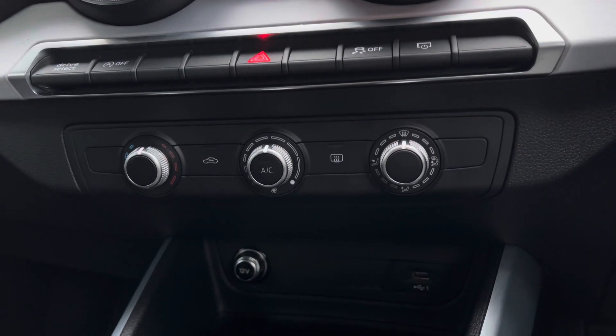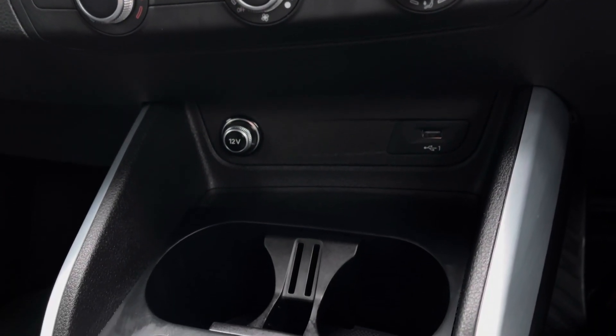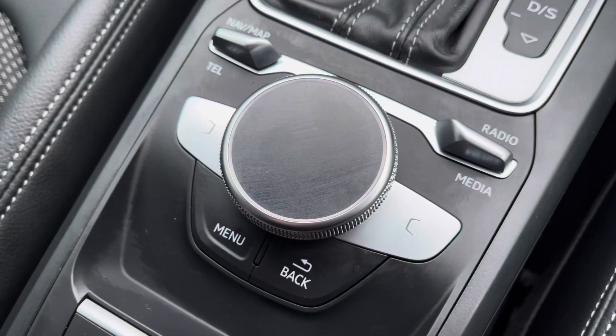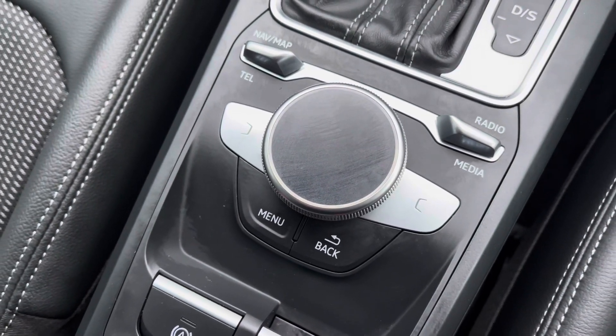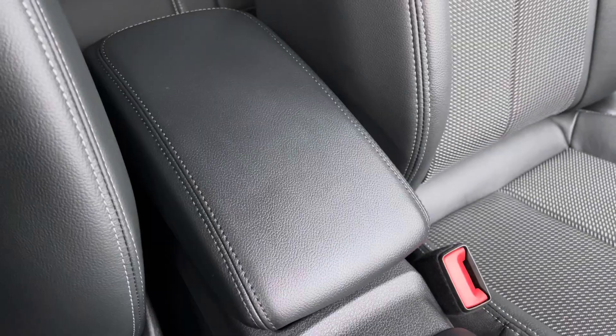As we continue down you've got the climate control settings which let you set a nice ambient temperature and airflow, and you've also got convenient features such as the 12W socket, USB port and drinks holders conveniently placed. You've got the control wheel and menu button to help you navigate through the MMI system and for longer journeys you've got the central adjustable armrest.